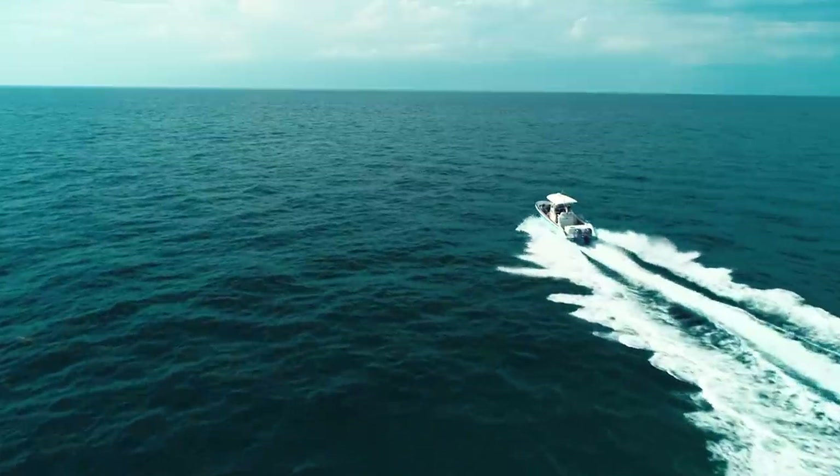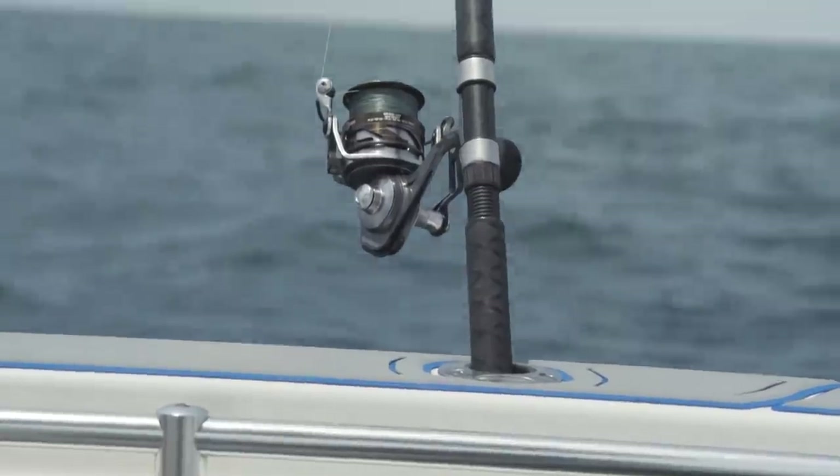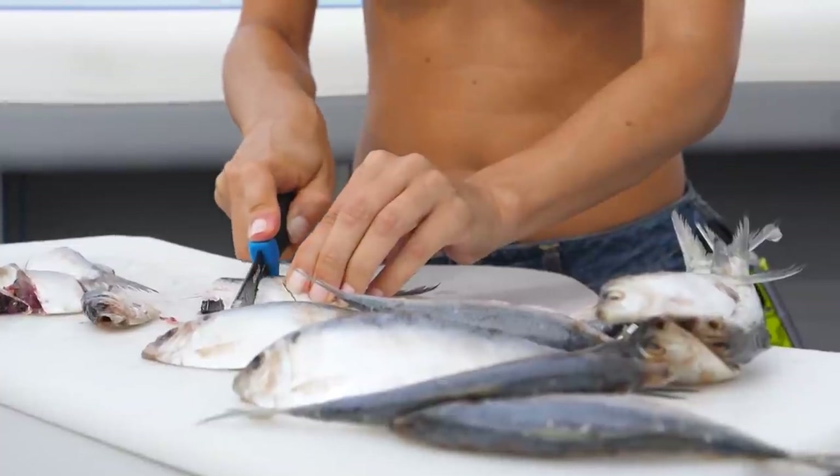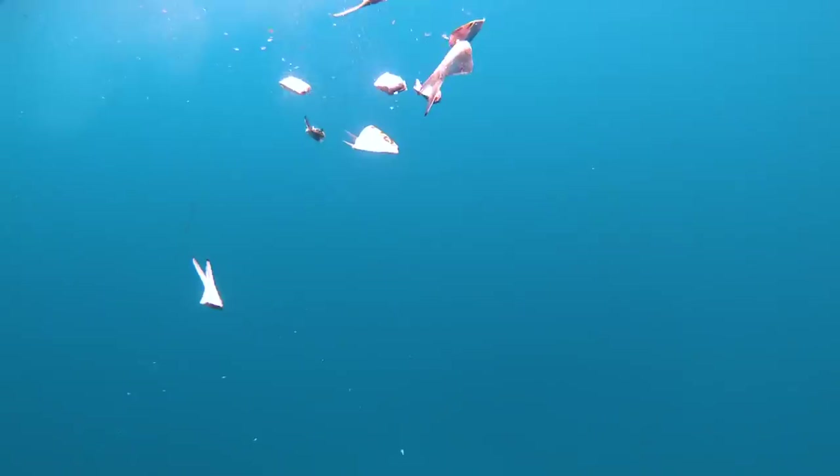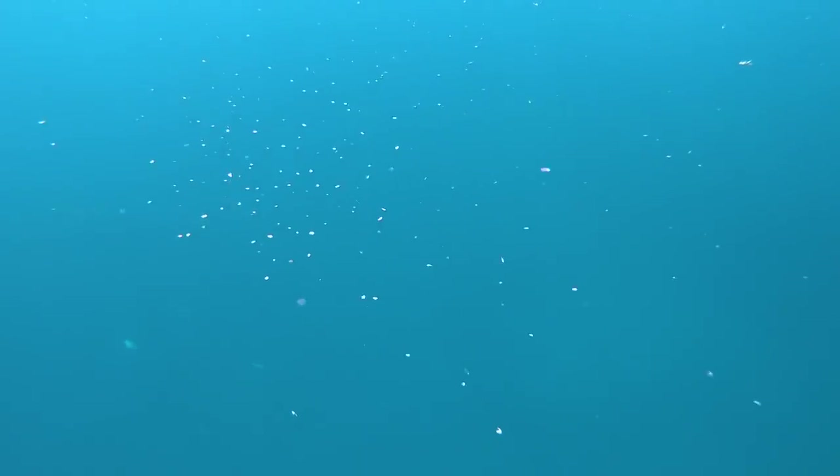After catching plenty of live bait, Jimmy and Louisa headed to a local reef to reel in some grouper. They rolled up, dropped anchor, and after chopping some chum, the grouper started to feed, and within minutes Louisa was on.